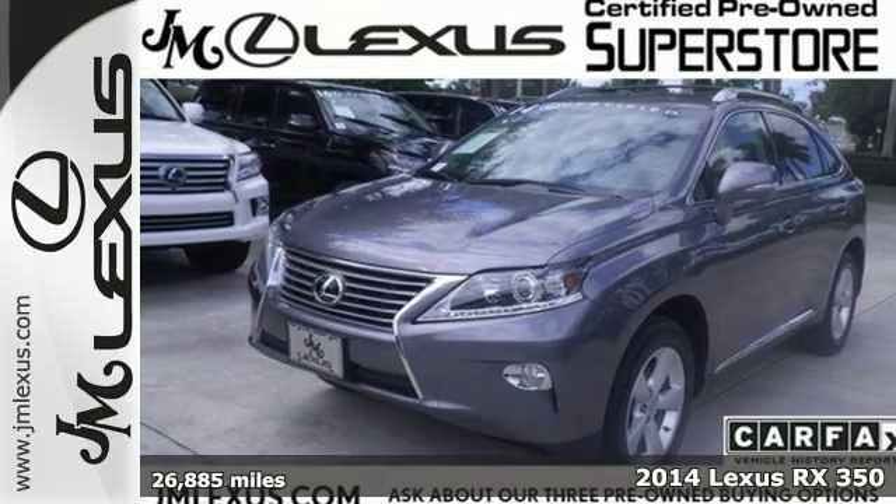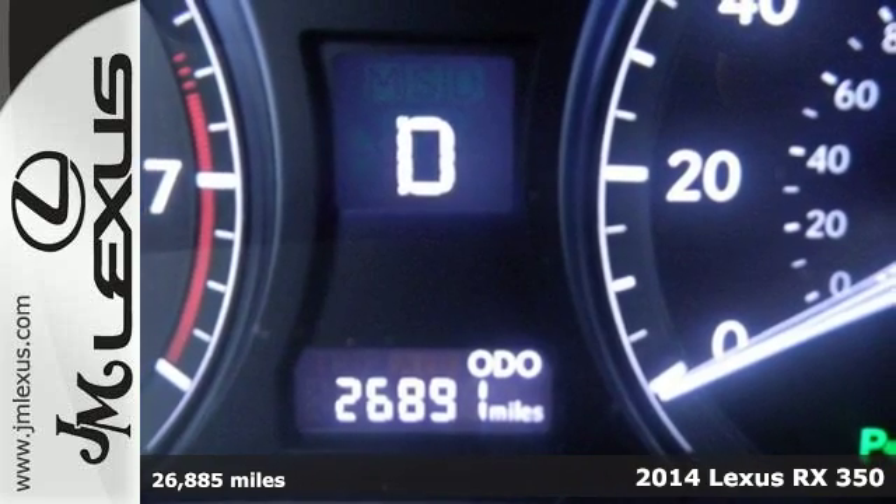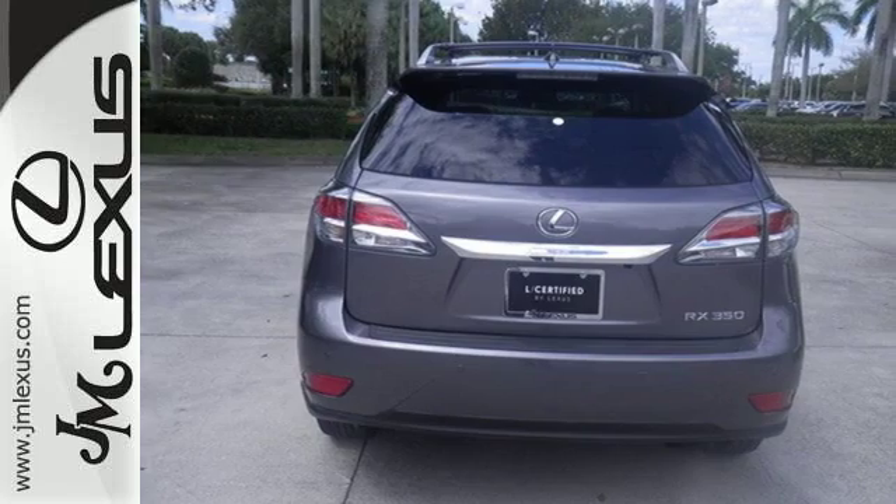It's a 2014 Lexus RX 350 — this is automotive innovation. It seats five, and the rear seats fold down effortlessly for optimum cargo space.